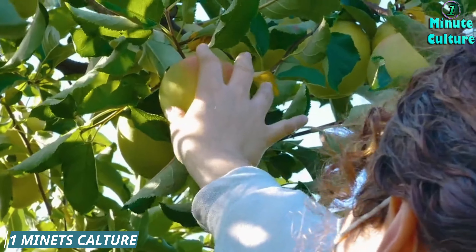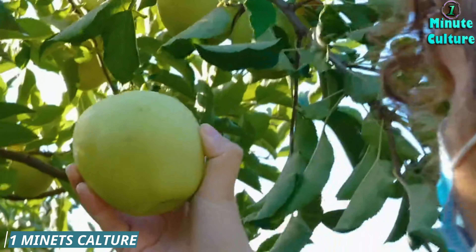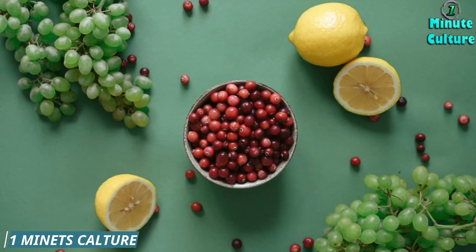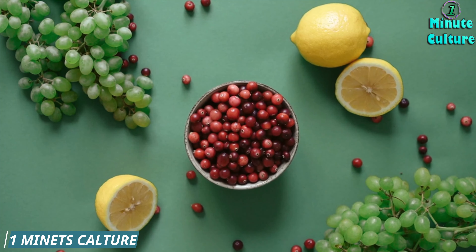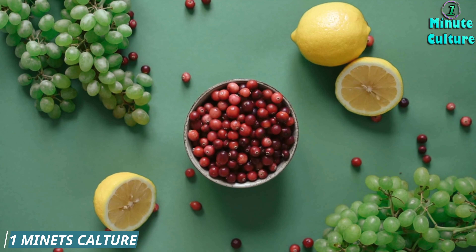Bonus tip: Hydration. While not a food, staying hydrated is crucial for kidney health. Drinking plenty of water helps your kidneys flush out toxins, including creatinine. Aim for at least 8 glasses of water a day, but adjust based on your activity level and climate.